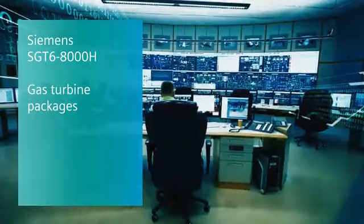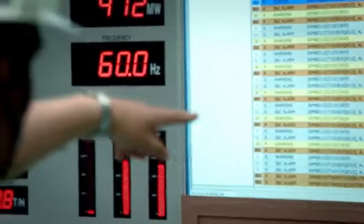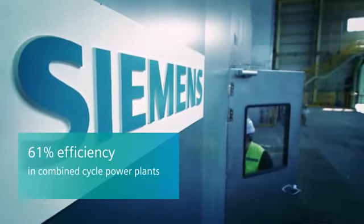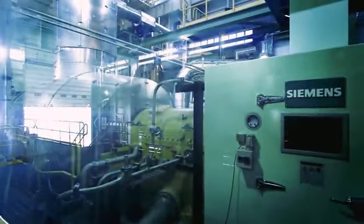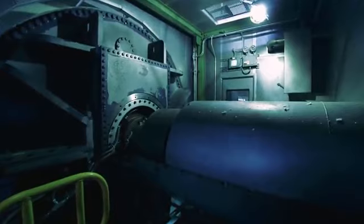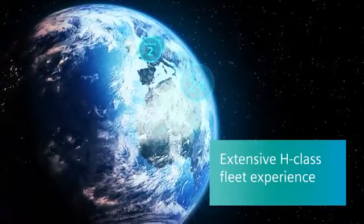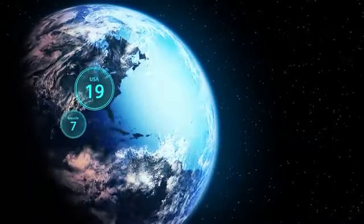The Siemens SGT6-8000H is a high-performance gas turbine designed for combined cycle efficiencies of 61%. The Siemens SGT8000H series were the very first air-cooled H-Class turbines on the market. The large fleet makes it the most proven and tested H-Class gas turbine technology available today.